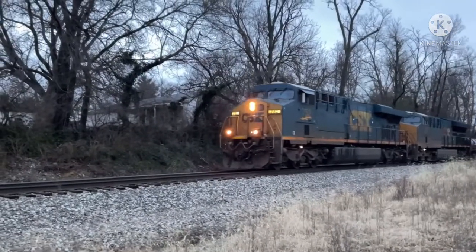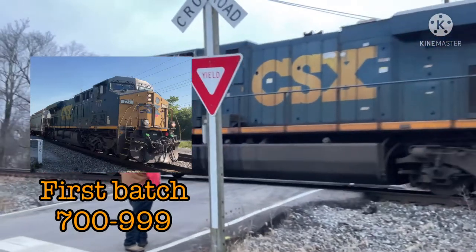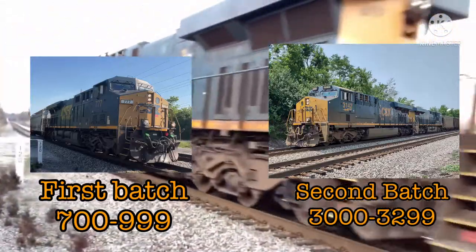Upon testing these units and seeing the results for themselves, CSX made a good decision, for once, to buy 300 first generation units numbered 700 to 999, and another batch of 300 ES44 ACs numbered 3000 to 3299.